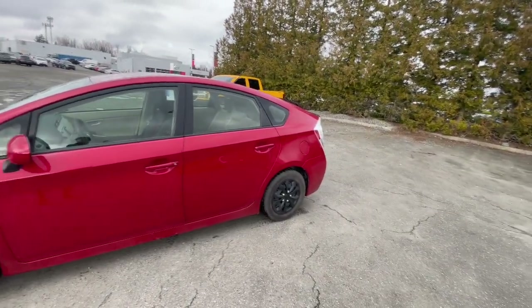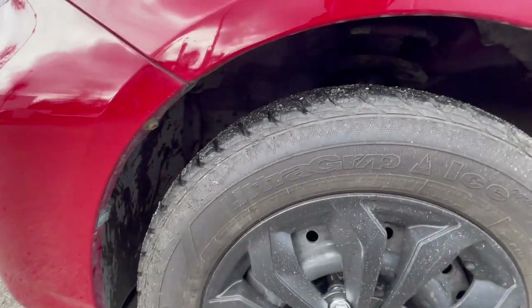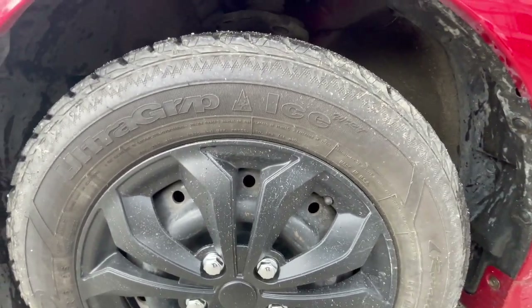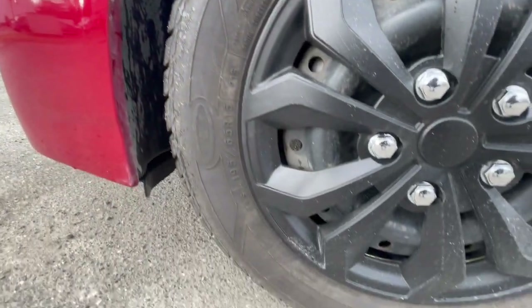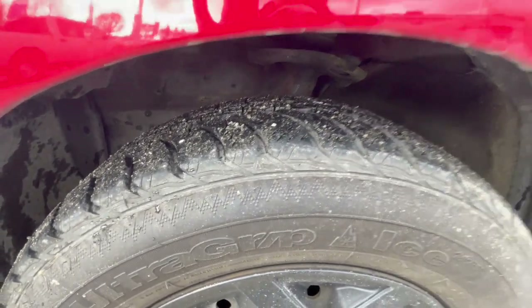It's powered by a CVT transmission as well. The Prius is known for its great fuel economy, great for daily driving. You can see it's on snow tires with hubcaps — I believe they are 15-inch wheels. I'll have to double check if another set is included. Tire tread is still pretty good.